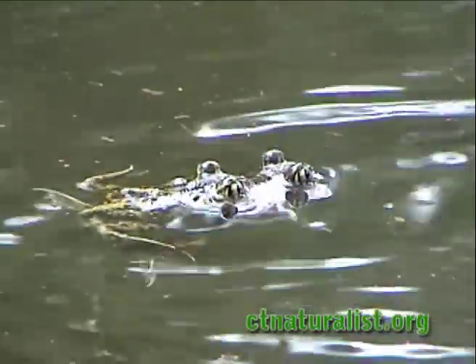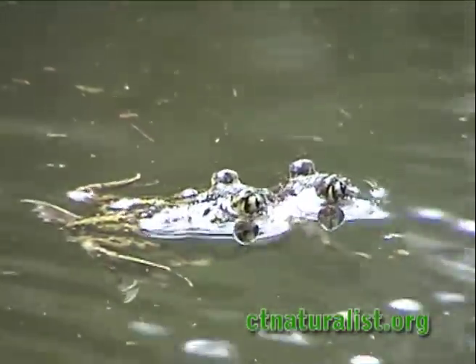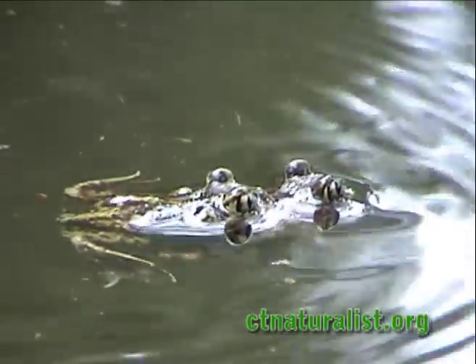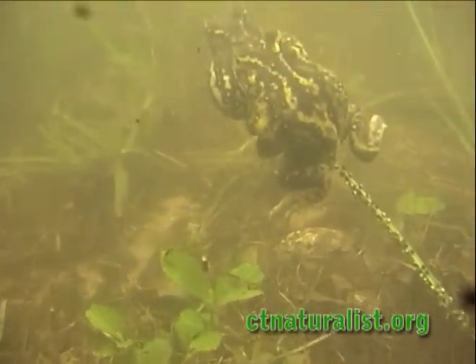Unlike most toads, the spadefoot's pupil is vertical, giving their eyes a cat-like appearance. Their name refers to spade-like projections on their hind feet, which they use for burrowing in the soil.